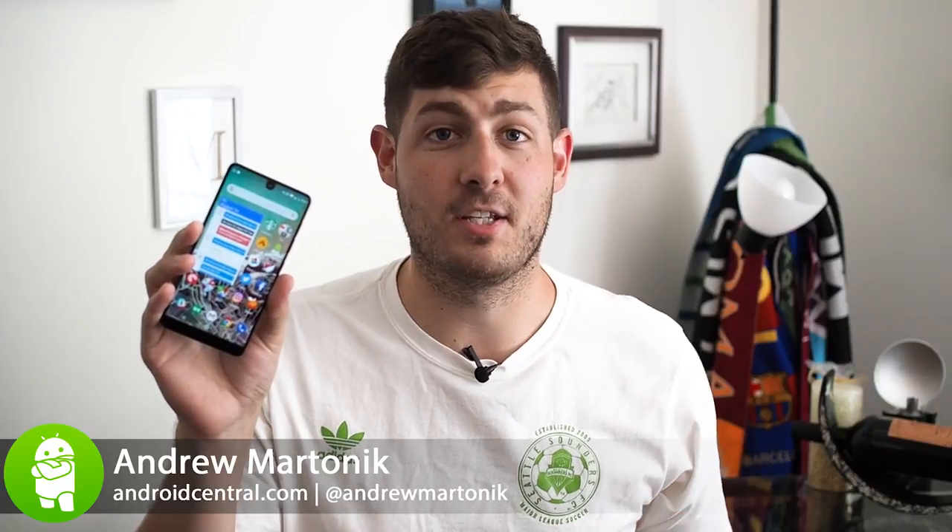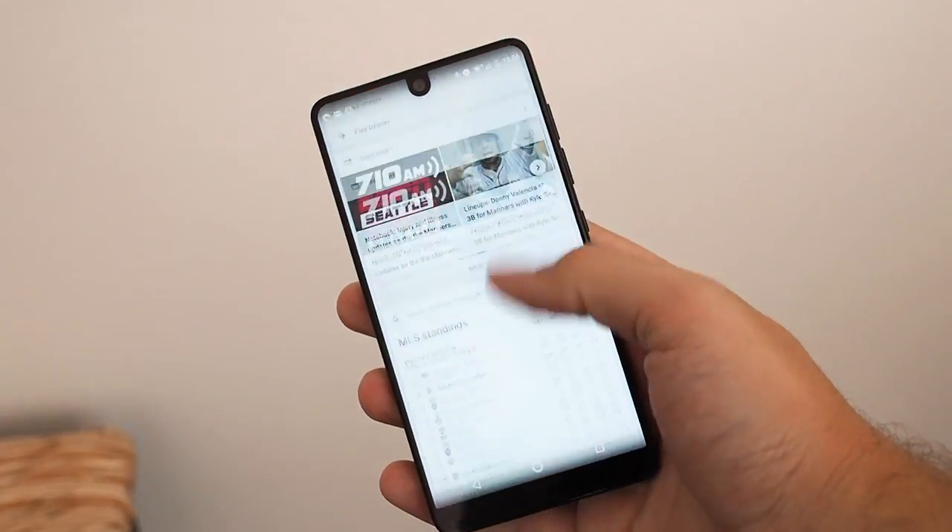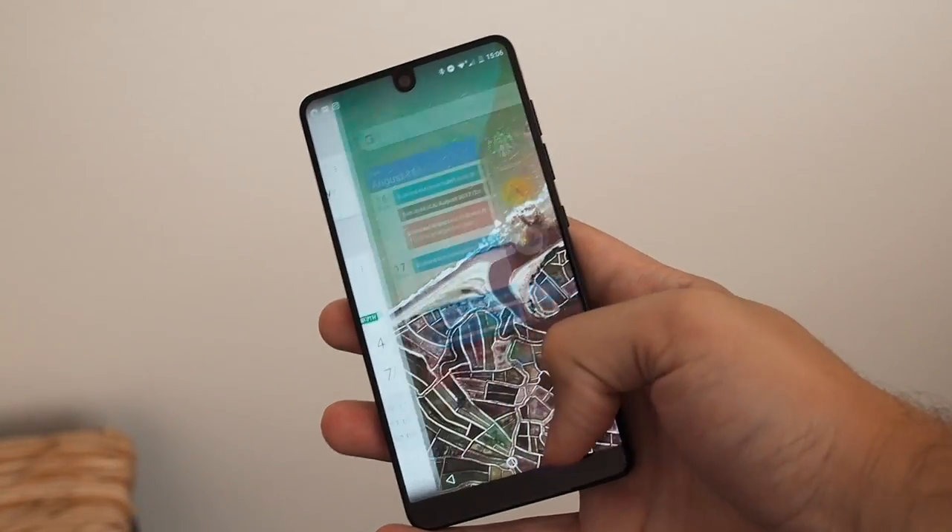When you look at a phone like this with a giant screen and these tiny bezels, you may think it's some kind of a dummy or an engineering prototype, or a thought about what phones could be in the future. But this is a real phone right now. It's called the Essential phone, and it's made by a company called Essential. Now you probably haven't heard of them before, but there's one reason you should care — it's led by Andy Rubin.